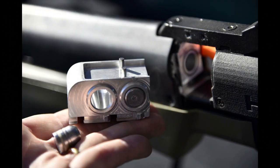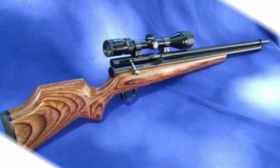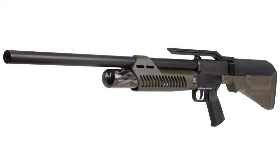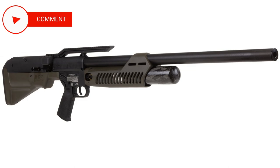The Hammer in 50 caliber surpassed all the rifles created before it and took away the record from the American competitor, the Quackenbush LA Outlaw 458, which produced 750 joules. Just imagine the incredible power — for pneumatics, this monster produces a modest 950 joules, with a top speed reaching about 1030 joules equivalent, making it the most powerful production air rifle in the world.